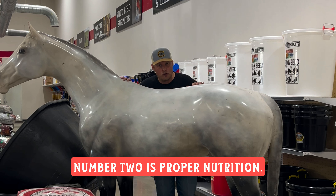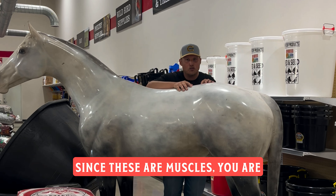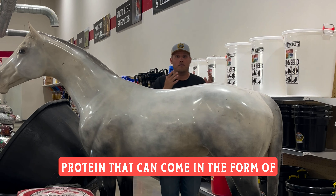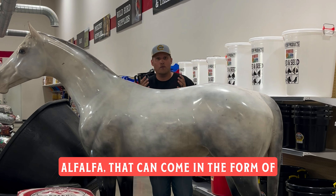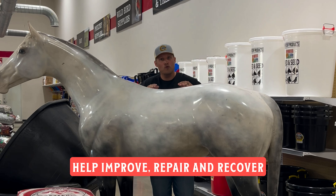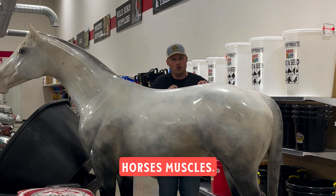Number two is proper nutrition. Since these are muscles, you are going to want to feed more high-quality protein. That can come in the form of alfalfa or a high-quality feed. Feeding more protein is going to help improve, repair, and recover your horse's muscles.